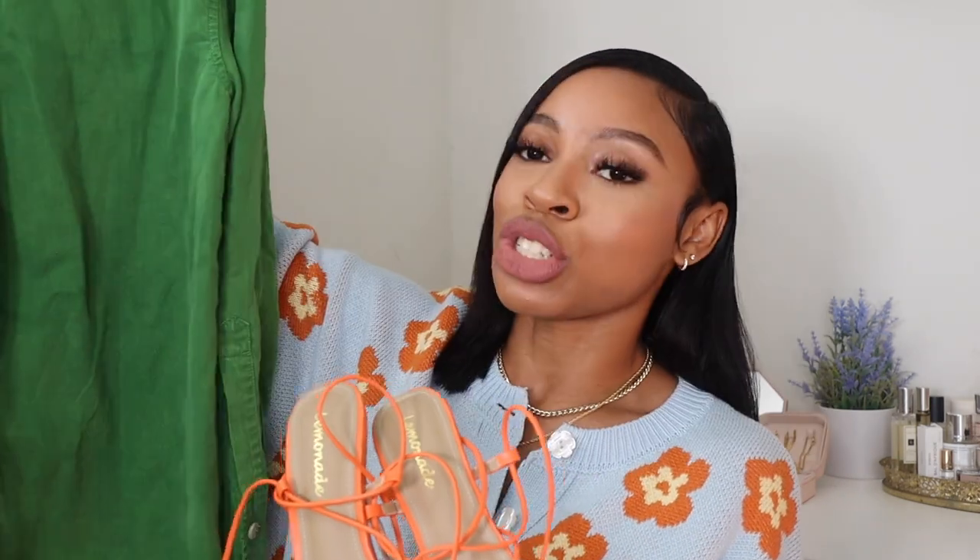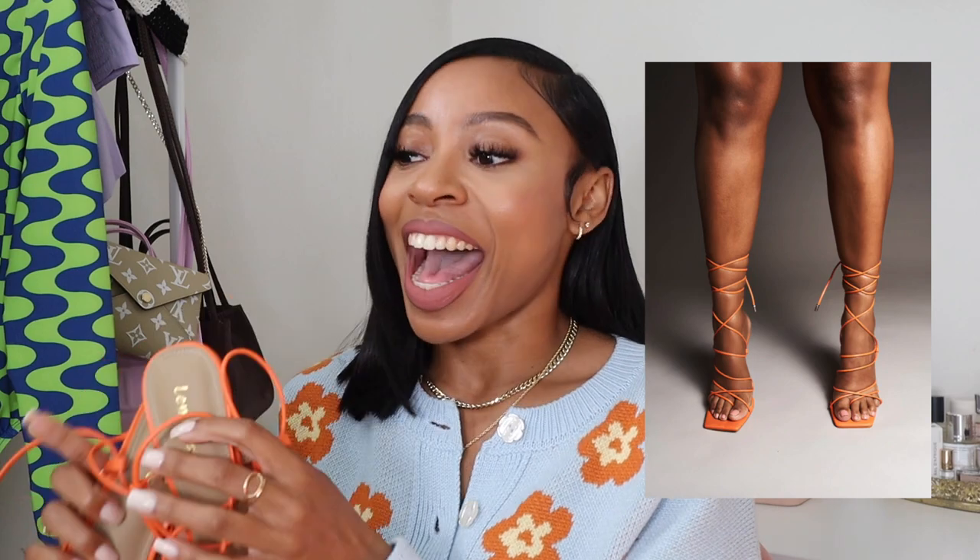Speaking of the shoes I plan on wearing with that outfit — this is a super casual channel, y'all are like my homegirls, so I'll keep it real. These are the shoes I'm probably going to wear with that outfit. They're from one of my favorite places to get shoes, 12amco — a Black-owned shoe boutique. I've shown you guys two pairs of heels from there before.